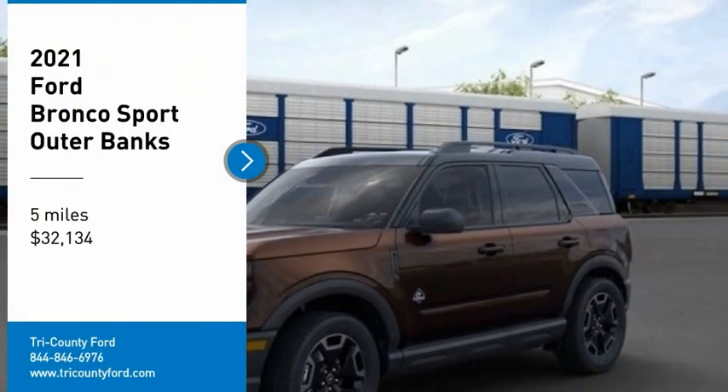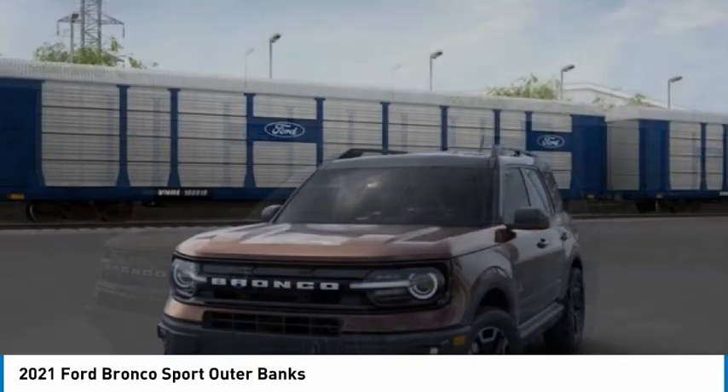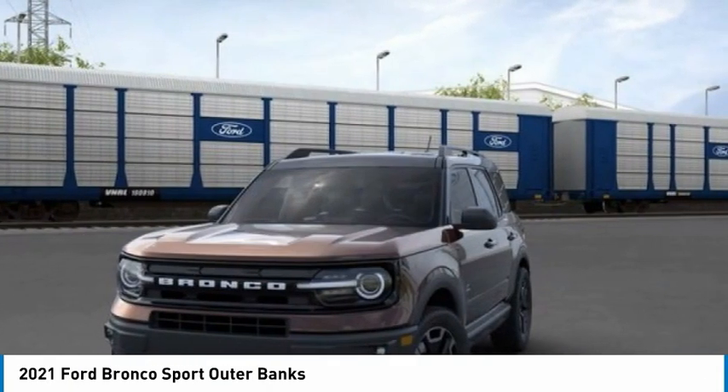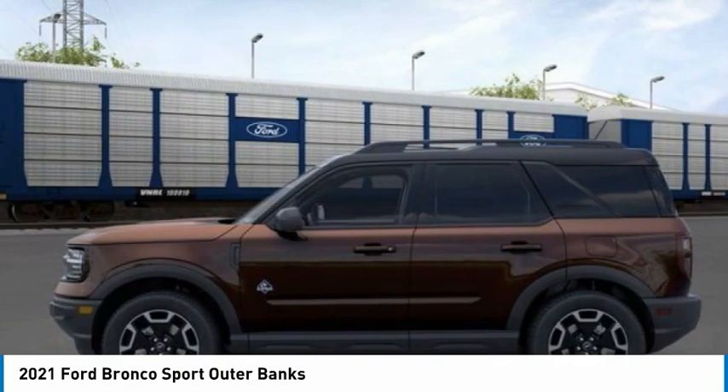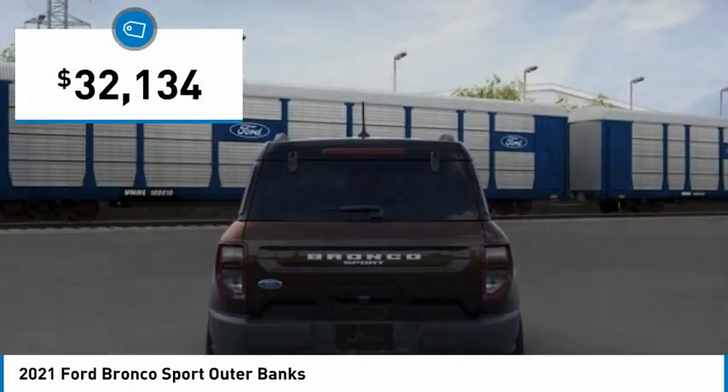Looking for the right vehicle? Today could be your lucky day. This vehicle is equipped with great options, and it could be yours. Contact the dealer today, request more information, and set up a test drive right away. And is priced below $35,000.